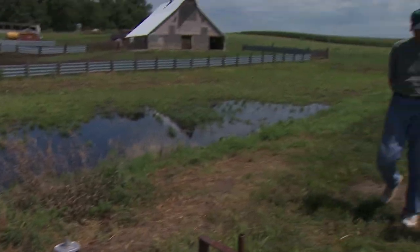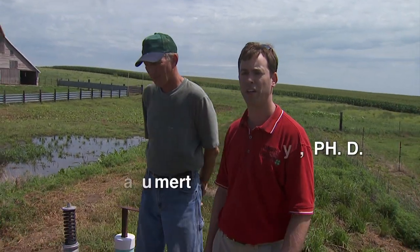I'm Chris Henry with the University of Nebraska Lincoln Extension and we're here at the Richard Bomber farm. Richard recently put in a vegetative treatment system — a sprinkler vegetative treatment system — and we're going to talk about it today.